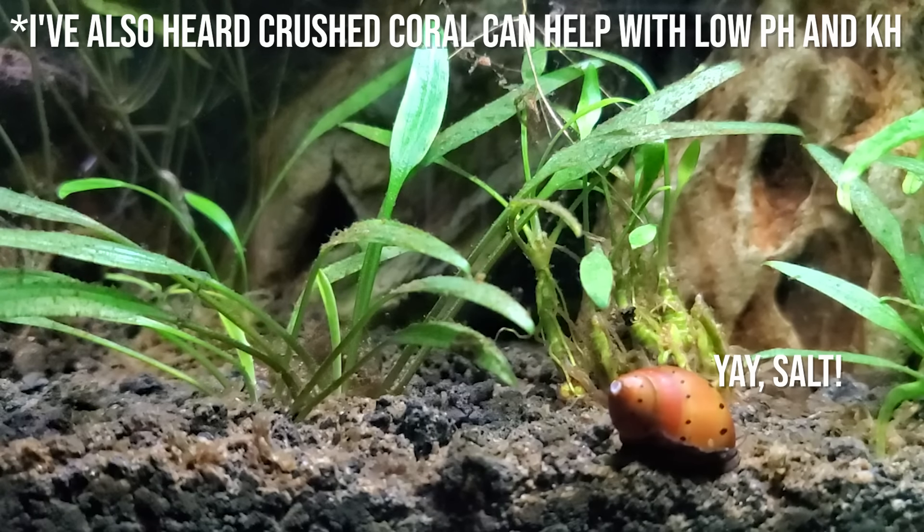Thank you to all my amazing members for your support. If you feel like nerite snails are just not worth the trouble and you have soft water like me, definitely check out mystery snails. They get about this big, they're very colorful and entertaining, and I have a great video on the pros and cons of keeping mystery snails. Take time to enjoy your aquariums and I'll see you in the next video.